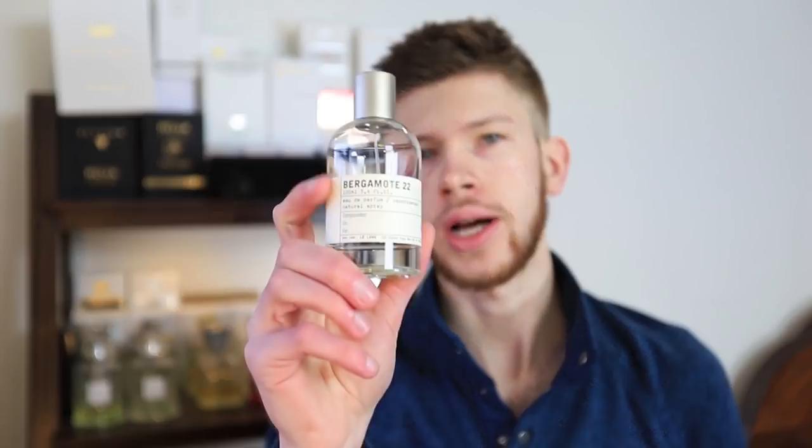Hey everybody, Dallas again with Chaos Fragrances. Today we're back with another fragrance review. This time we're going to be looking at a fragrance from Le Labo. This one is called Bergamot 22.